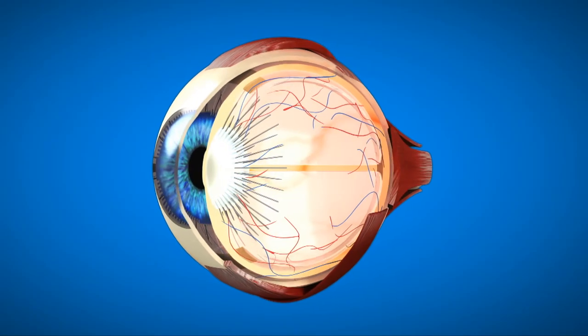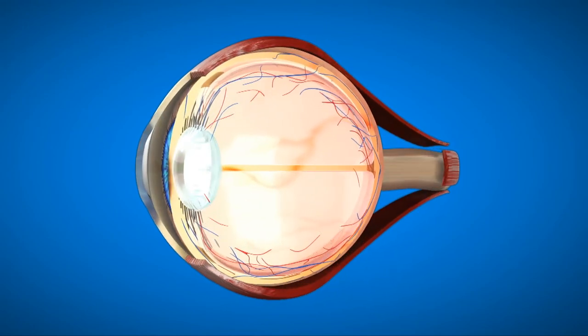As we age, the vitreous — which is the jelly-filled substance that fills the eye — naturally shrinks and detaches from the retina.